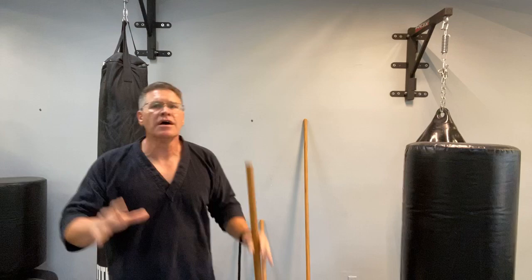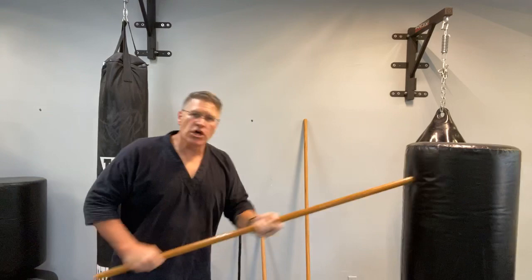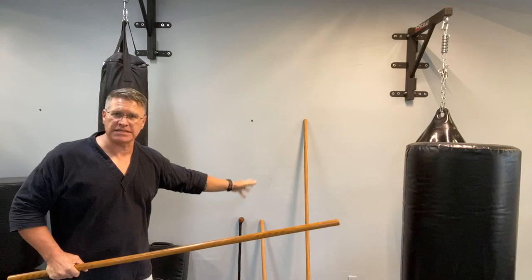Now let's talk about principles of self-defense. Number one: pay attention to your surroundings — situational awareness. Number two: get in a better position. Using the Japanese jo — the same weapon Morgan from The Walking Dead uses — the most effective technique he does is this straightforward thrusting motion, which applies to all sizes of walking stick and hiking staff.